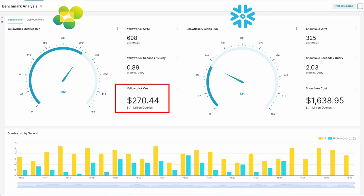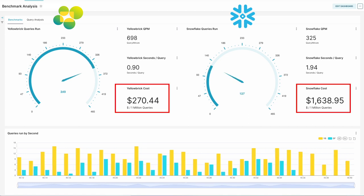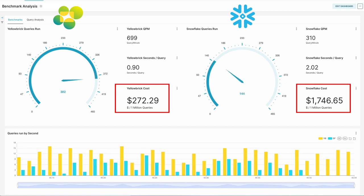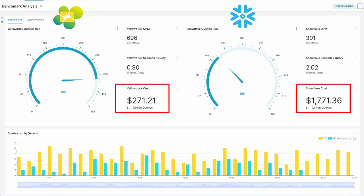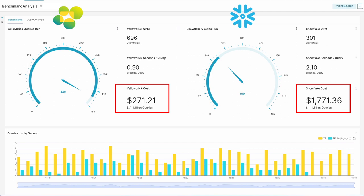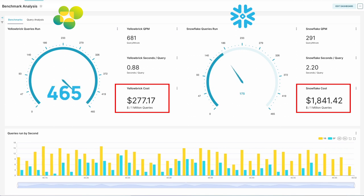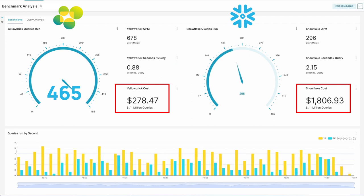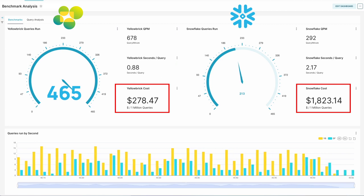The most important metric is the Yellowbrick cost versus the Snowflake cost — this is the real price performance comparison. These results show the cost of a workload extrapolated not to just around 500 queries, but to around a million queries. To process a million queries on Yellowbrick would be around $278, and Snowflake is currently running around $1,800 — about a 6x difference in price performance.